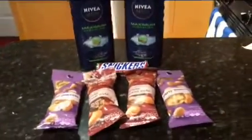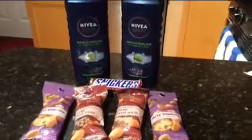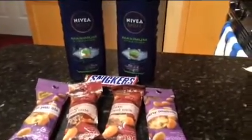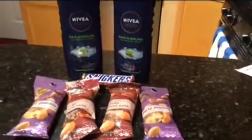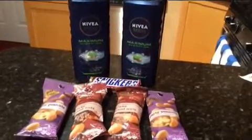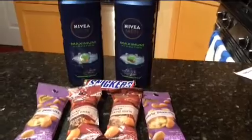I also rolled $5 in extra care bucks, bringing my total down to $1.02 like I mentioned. And I got back $5.75 in extra care bucks. So that was a great deal for me this week, and now I have more extra care bucks that I can roll into next week.